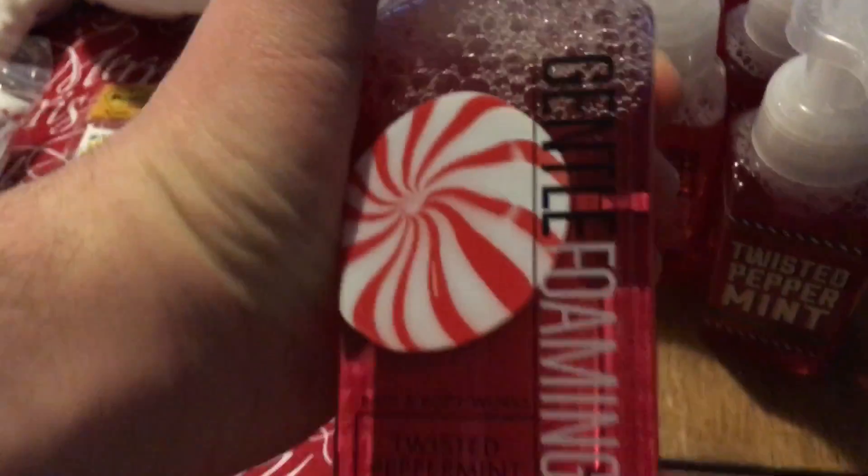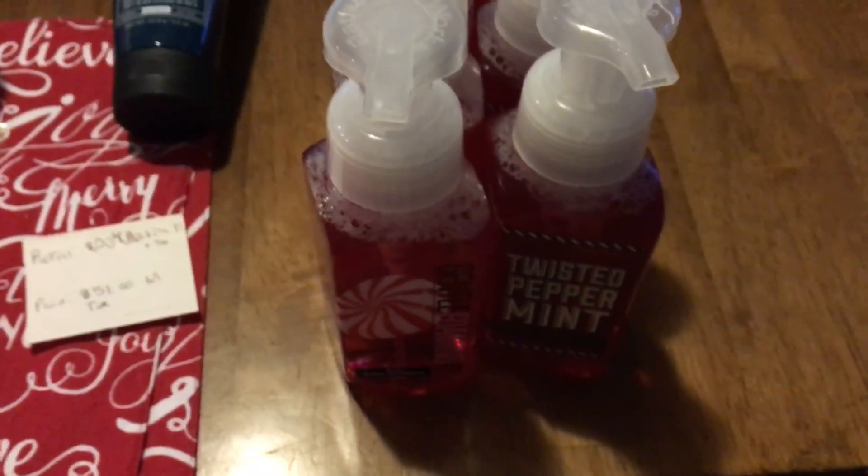First up, Bath and Body Works. My mom gets these every Christmas, so when we found them at 75% off — originally $6.50, on sale today for $1.66 — we went ahead and picked up six of them. If you spend $25 there's a 25% coupon, but we didn't need to hit that. Really good deal on those soaps.